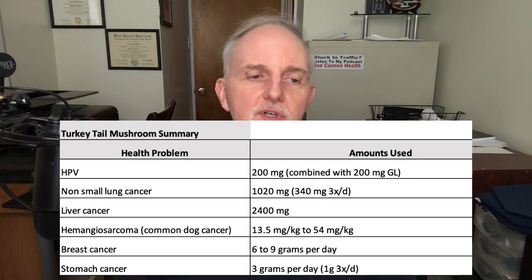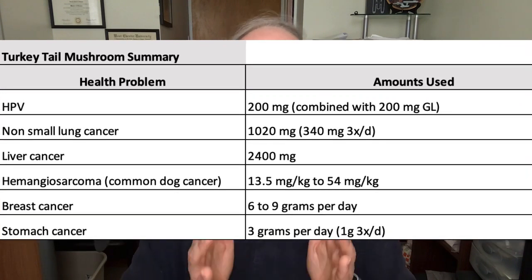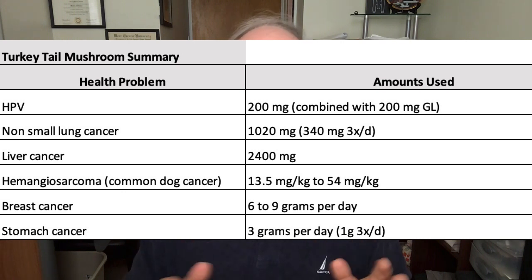Here is a summary of the amounts of turkey tail mushrooms highlighted in the studies I just reviewed. Keep in mind that due to the lack of human clinical trials, I would not take these amounts as definitive, because we really do need more research on this topic. If you have cancer right now, please speak to your doctor before using mushroom supplements, especially if you are currently undergoing chemo or radiation therapy.